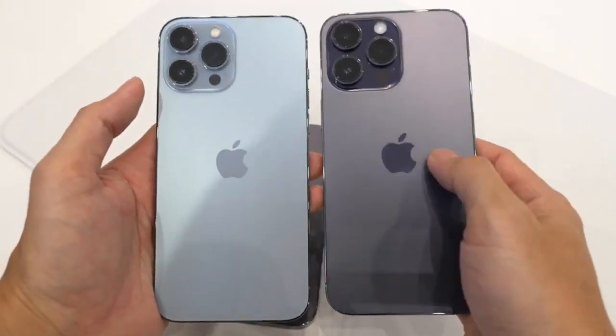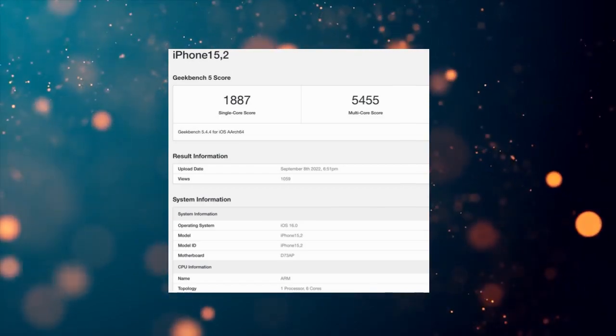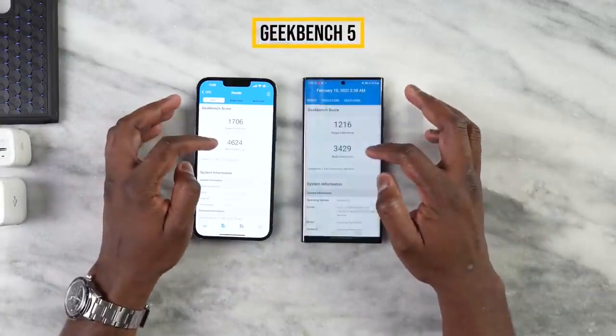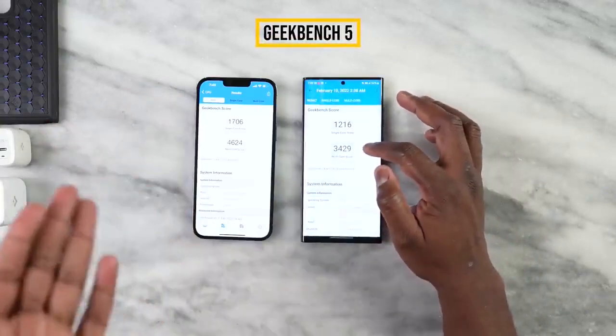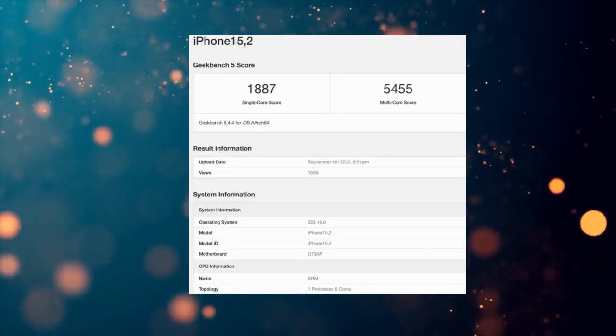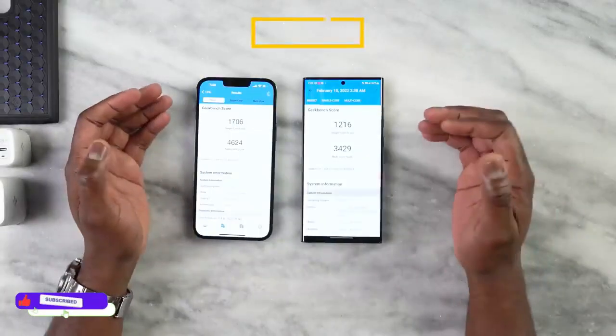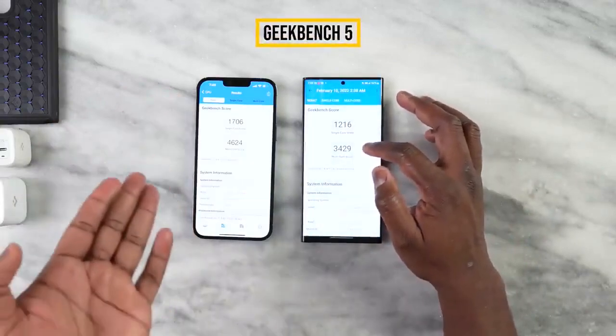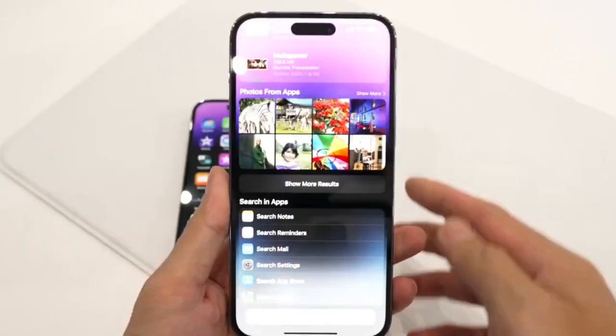The A16 Bionic chipset scored 1,887 in single-core, whereas the A15 Bionic from last year scored 1,707 — only about a 10% difference. But when it comes to multi-core score, we get 5,455 compared to 4,659 on the iPhone 13 Pro Max, which is 17% higher performance.